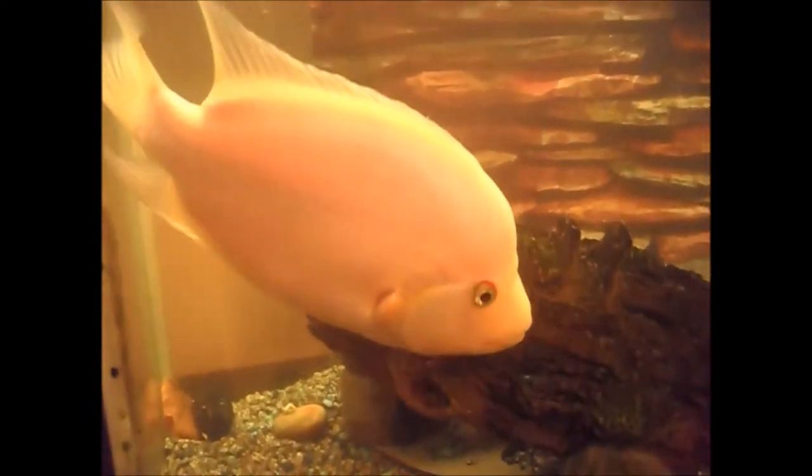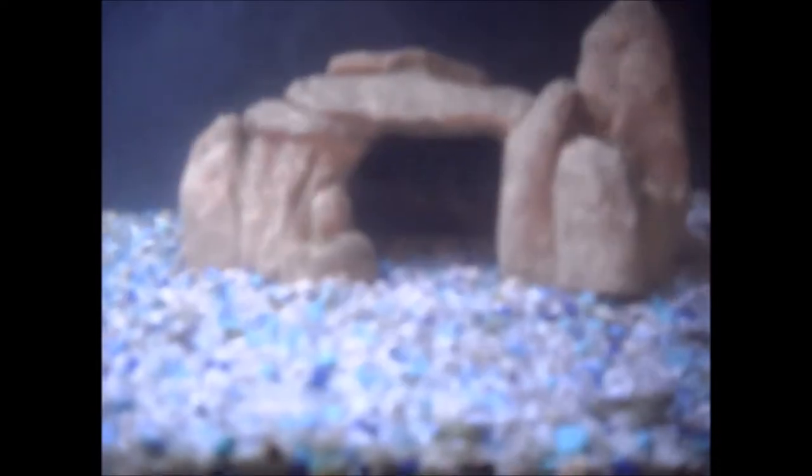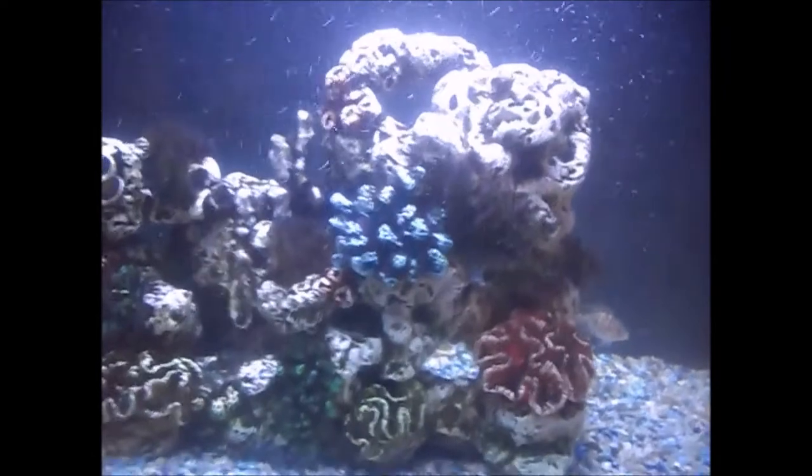I'm going to do the close-up of the fish. Here's the Midas with the red eyes — the albino Midas. And then there's one of the jewels in the back right there. And then the Nicaraguan cichlid.